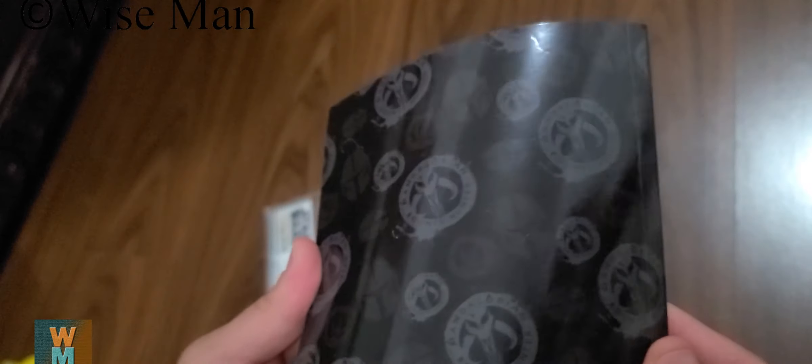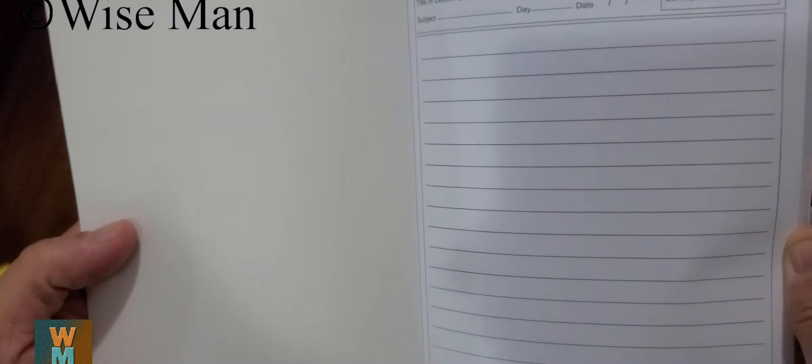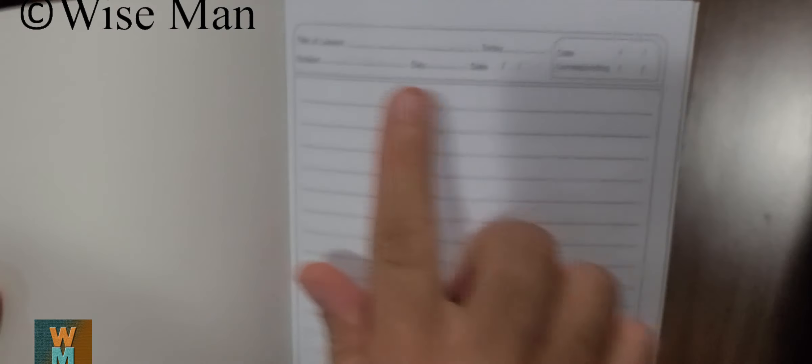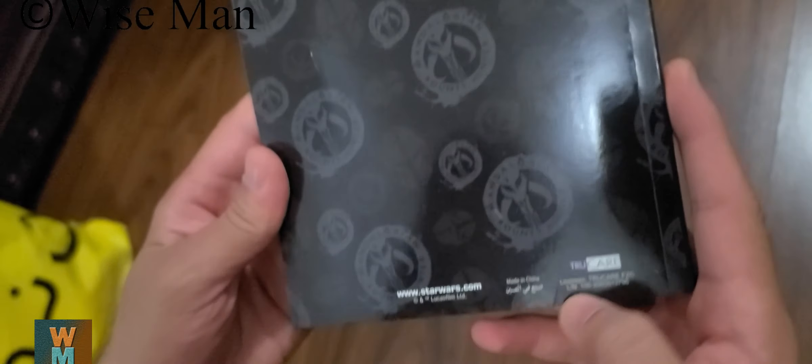It is a soft cover notebook, for ages 3 and above. It has pages with single line spacing, and you can write the title of the lesson, today's date, and subject. The pages have successive patterns throughout.